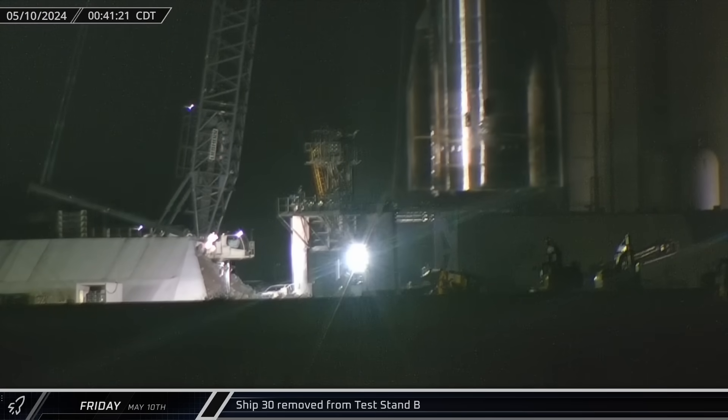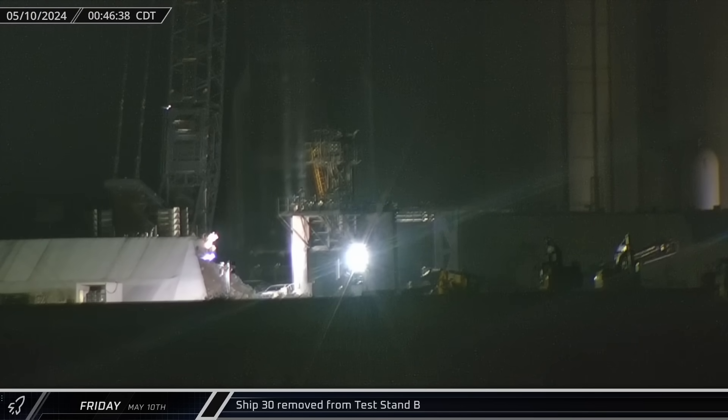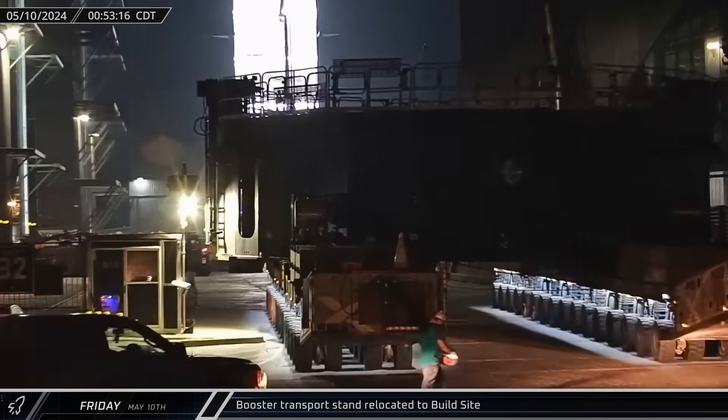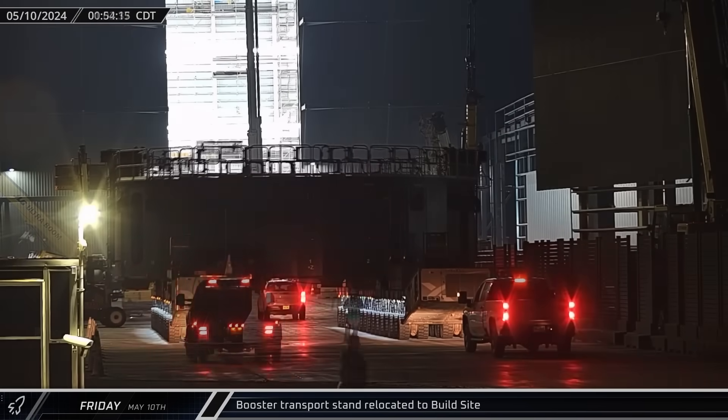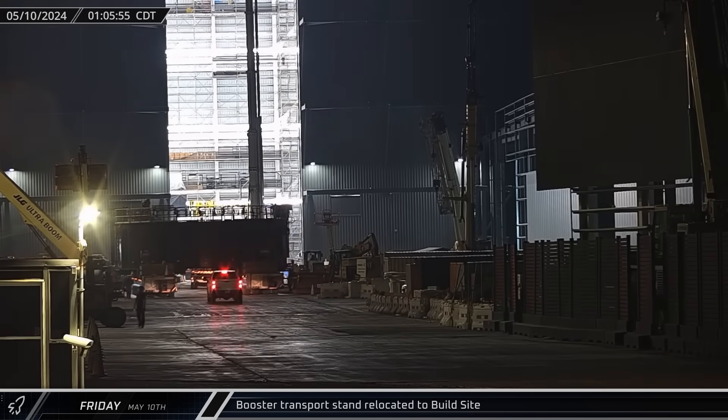Starting off this week, shortly after midnight on Friday morning, Ship 30 was lifted off of Test Stand B following its successful static fire two days before. Around the same time, a booster transport stand was relocated from the Sanchez site to the ring yard as SpaceX began preparing for Booster 11's return to the launch pad.